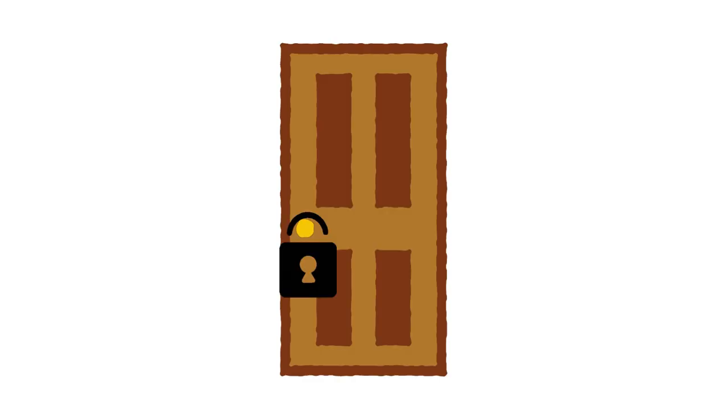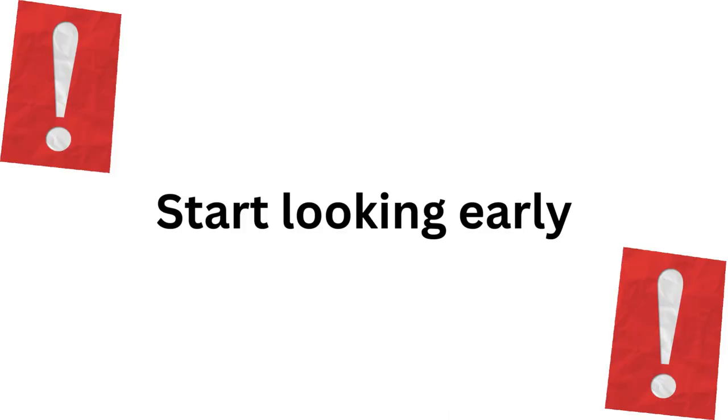These spaces usually fill up quite quickly, so if this is your preference, make sure to start looking as early as possible.